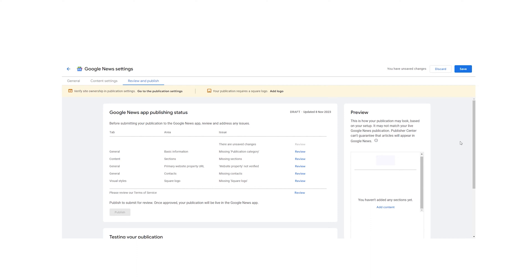Once these sections are added, you can process it for review. In this step, you will be shown if there is any issue with the publication details you've added. While Google states that it will take about 2 to 4 weeks to review the page, it usually gets wrapped up in a week. In order to increase the chances of your website appearing on Google News, here are some of the key factors you need to pay attention to.